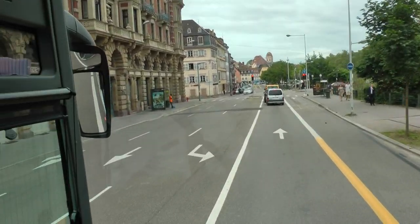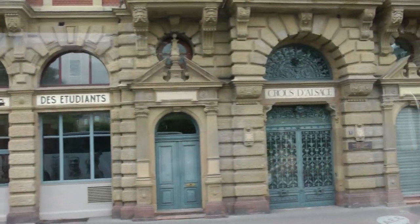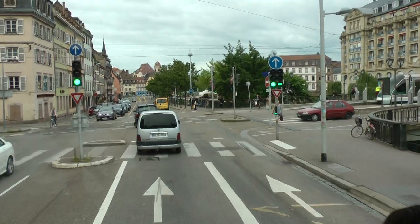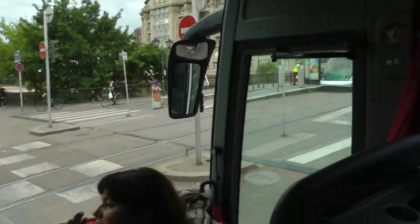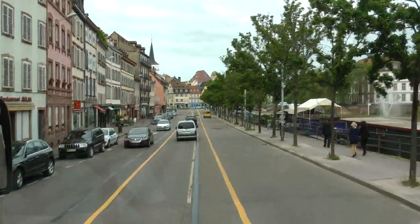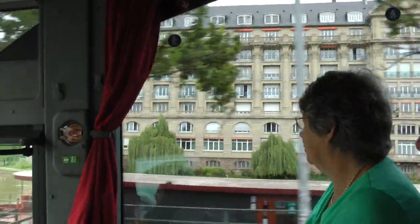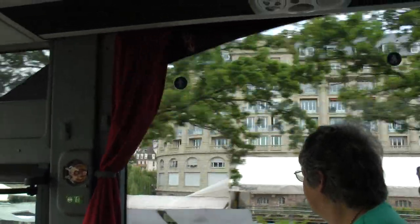That nice building on the left is called Gallia — it is part of student life because it is a student residence, not bad at all! Now on the left is the central campus, all linked to the university. And look at the view on the right — the cathedral — and the little cafes for the students.